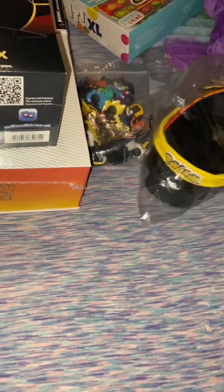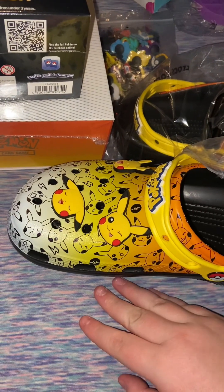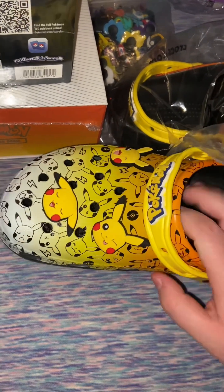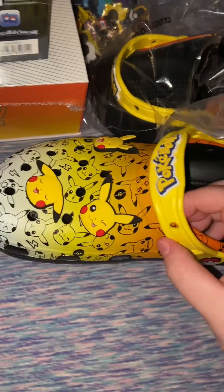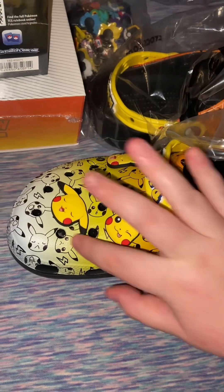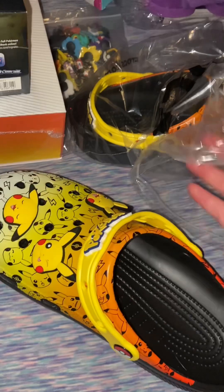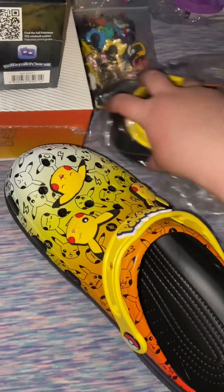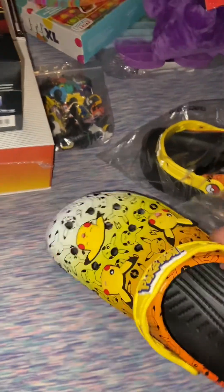Speaking of Crocs, I did get these really cool Pokemon Crocs that I've been wanting since they came out. These are the black ones — there's also a white pair but they're different. These have Pokemon with Pokeballs, Pikachu Jibbits, and Pikachu all over them. These are really cool, I love these, and I think I can probably add some of the Jibbits on here as well.